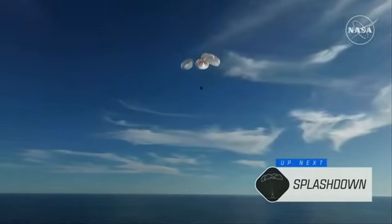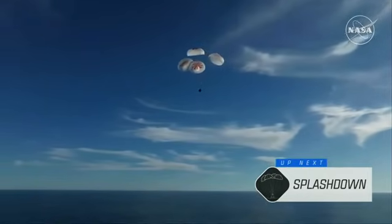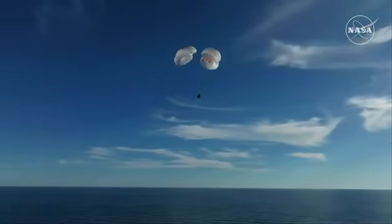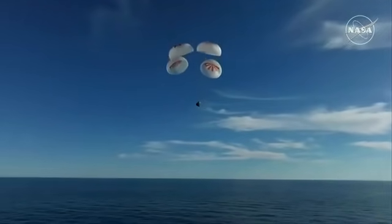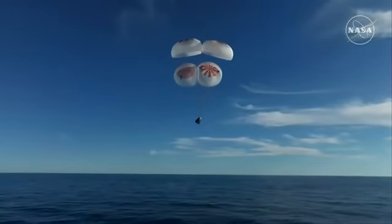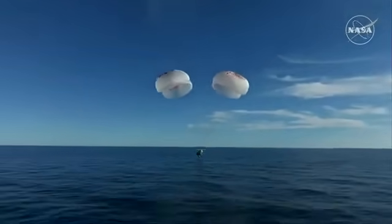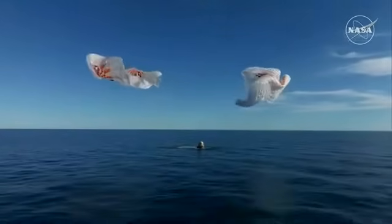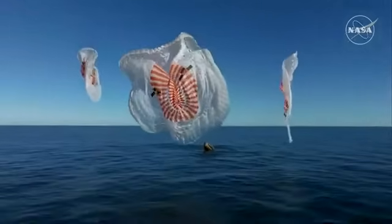Copy, 200 meters. Brace for splashdown. Continuing to monitor progress of the Dragon spacecraft. We're going to stand by for splashdown, located in the Gulf of America off the coast of Tallahassee, Florida. And splashdown — Crew 9, back on Earth.